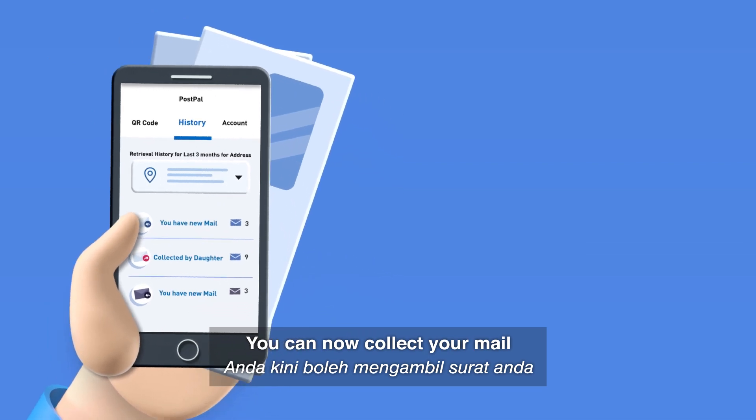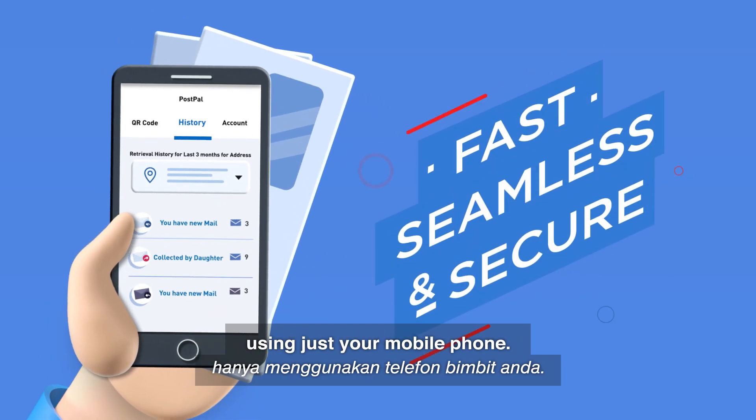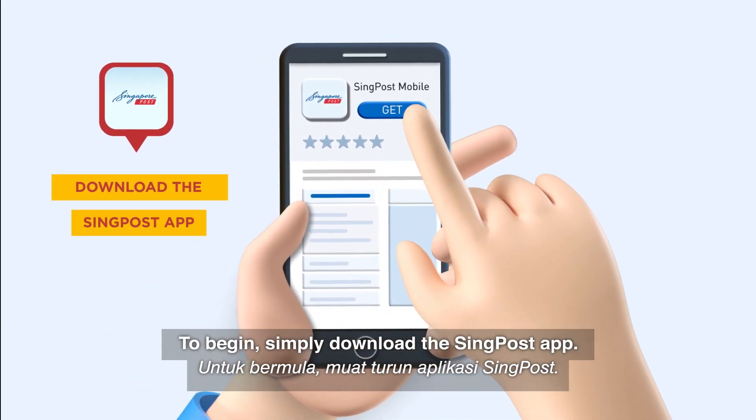You can now collect your mail in a fast, seamless and secure manner using just your mobile phone. To begin, simply download the SingPost app.